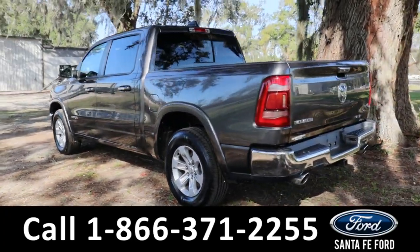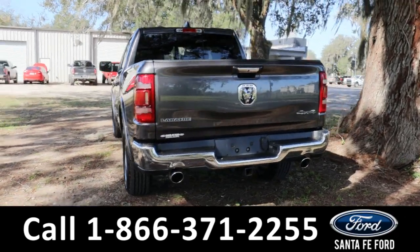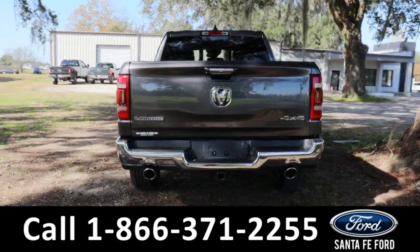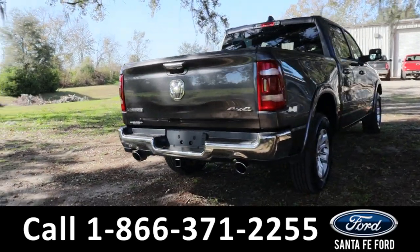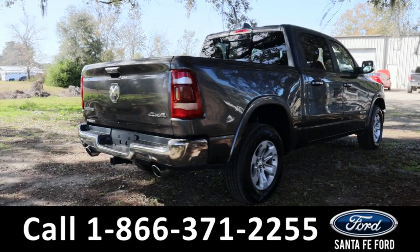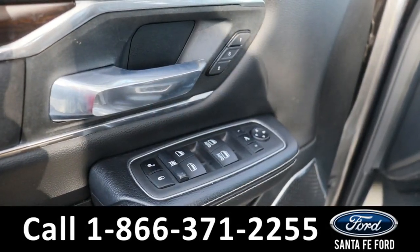This vehicle comes equipped with a receiver hitch as well as a rear view camera. If you have any questions, please feel free to give us a call at the number below, or you can always look us up at SantaFeFord.com.